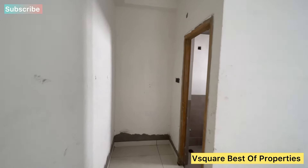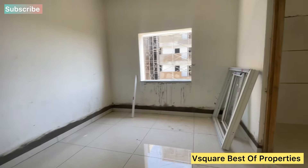The property spans 3.6 acres with 4 blocks in the area. Each block is G+5 floors. We have 291 flats in the community. This video covers the A-Block.